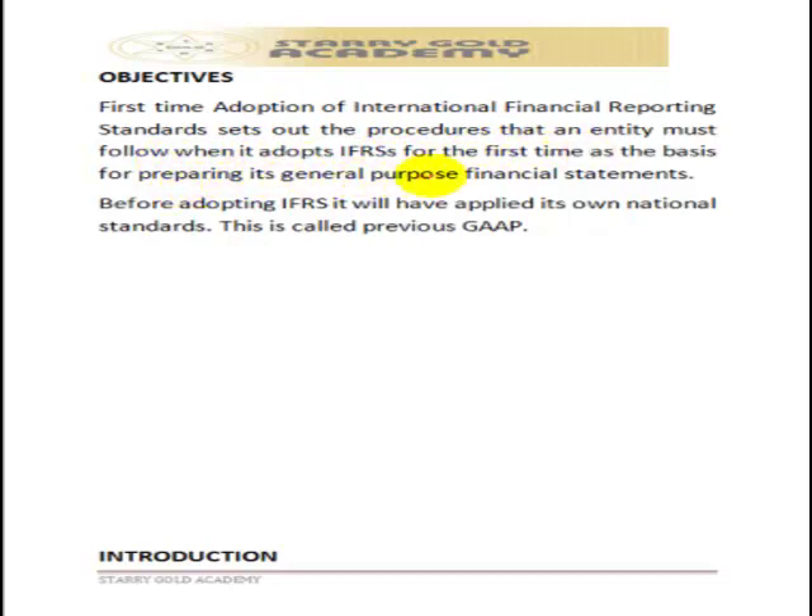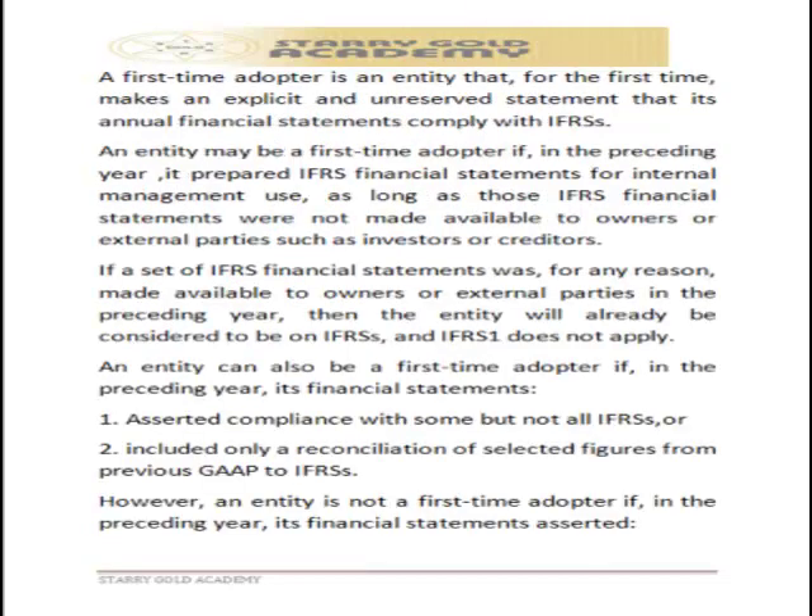IFRS 1 sets out the procedure that any entity must follow when it adopts IFRS for the first time as the basis for preparing its general purpose financial statements. Once IFRS has been adopted, that decision cannot be reversed.